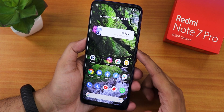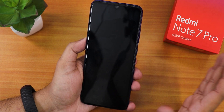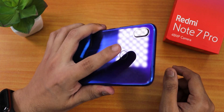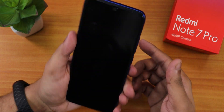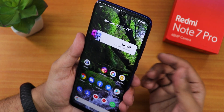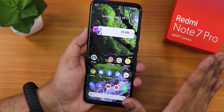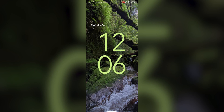Let me show you the fingerprint scanner speed. There's no double tap to sleep, so I'll use the power button to lock the device. Tapping the fingerprint scanner unlocks it quickly. Let me try again with my right hand's index finger — it unlocks fine. The fingerprint scanner is very reliable with no issues whatsoever.